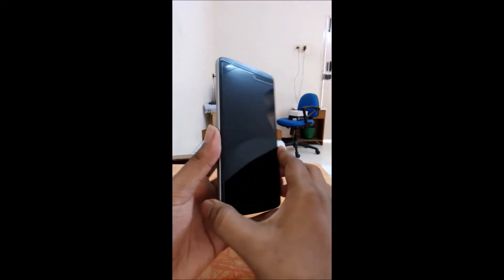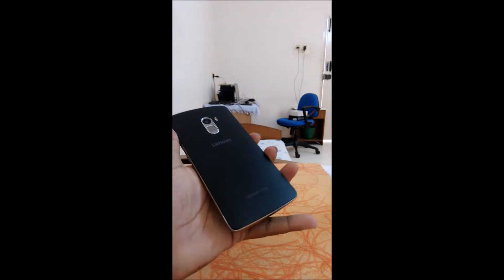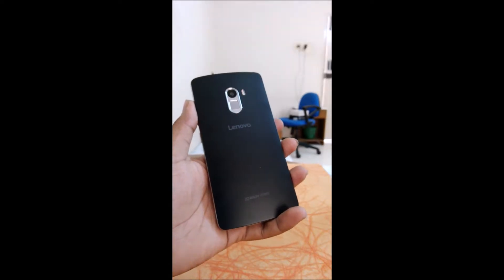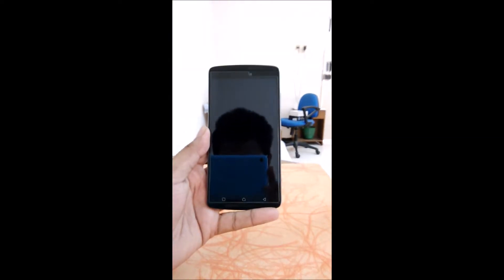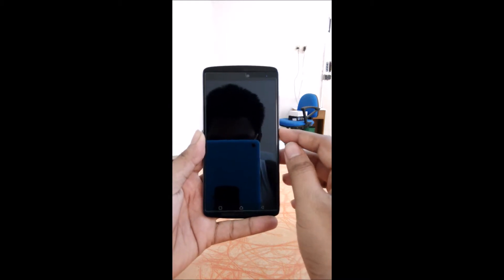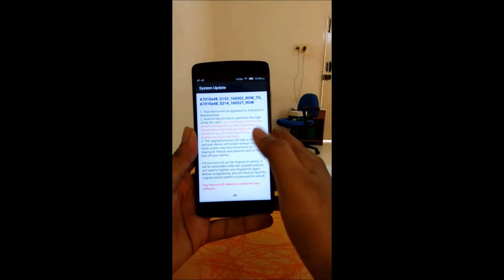This is the Lenovo K4 Note, released in January 2016. I purchased it on January 29, 2016. When I got the device it was running Android Lollipop 5.1, and today, June 1, I surprisingly got the update for Marshmallow.